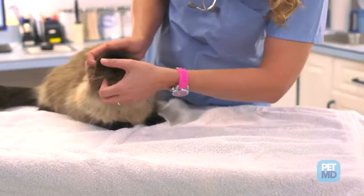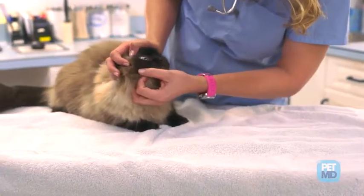Your veterinarian will likely recommend follow-up visits to monitor your cat's health. The primary method of prevention is to limit cats to the indoors, especially during the summer months.